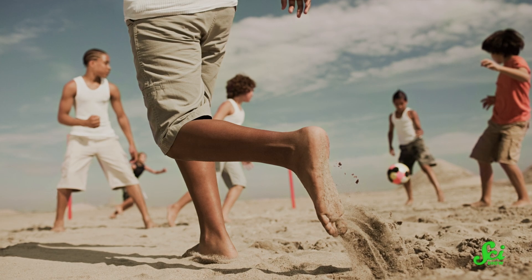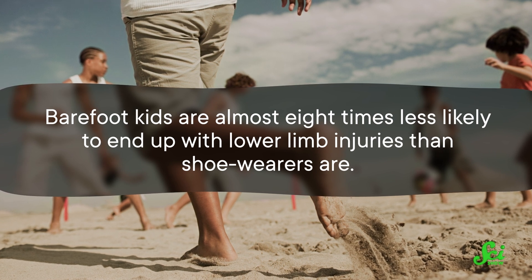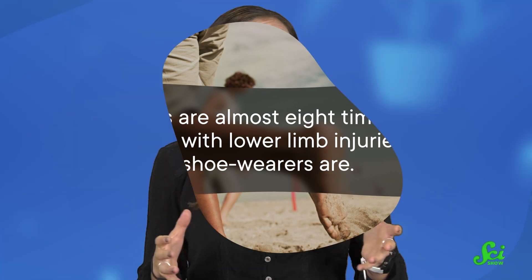And it's working pretty well for them, since kids who spend most of their time barefoot end up building stronger, more flexible, and more robust foot muscles than kids who wear shoes do. Those buff foot muscles offer more benefits too. Barefoot kids are almost eight times less likely to end up with lower limb injuries than shoe wearers are. Not only that, but going barefoot as a child may even play a role in the shape of your feet.